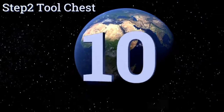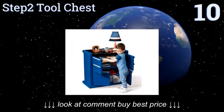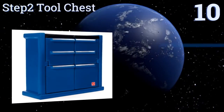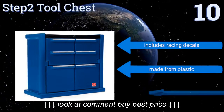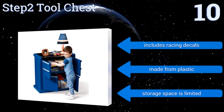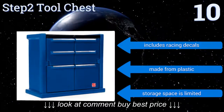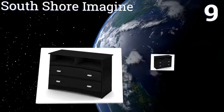Starting off our list at number 10, the Step 2 Tool Chest uses shelves instead of drawers for convenient clothing storage. Shaped like a standing toolbox, it's the perfect choice for your budding carpenter or mechanic. The four doors open to a shelf that creates two spaces to stack clothes or favorite toys. It includes racing decals and is made from plastic, though the storage space is limited.